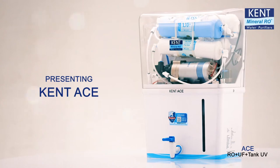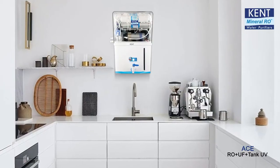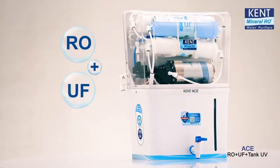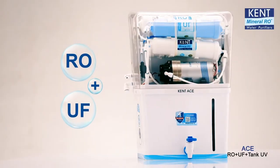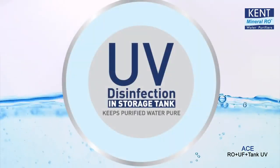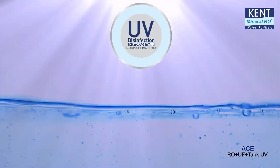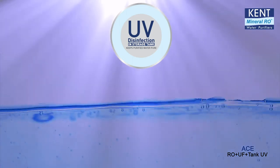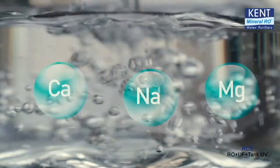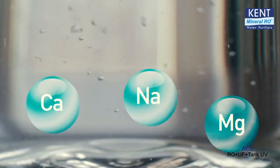Presenting the Kent Ace, the ultra-compact wall-mountable advanced version of Kent Ace Light, that has double purification of RO plus UF to give you 100% pure water, and an additional UV disinfection light in its storage tank that keeps water pure for a longer period. Its unique TDS control system also retains essential natural minerals in purified water.